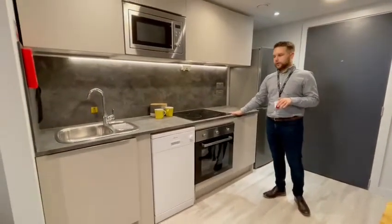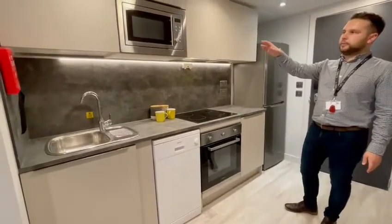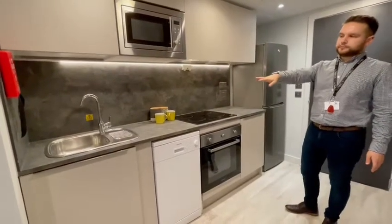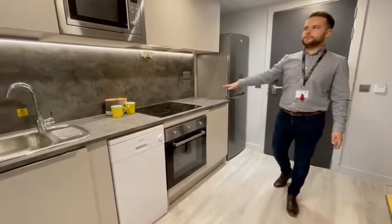They all come with a fully equipped kitchen with a 4-ring hob, oven, dishwasher, microwave, combi oven, your own sink, and also a double fridge freezer, with plenty of storage space.